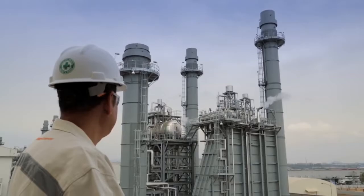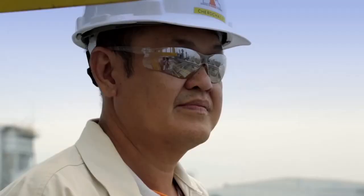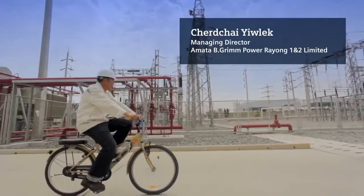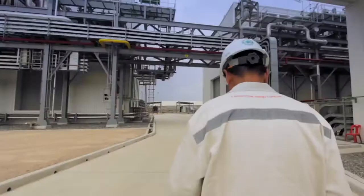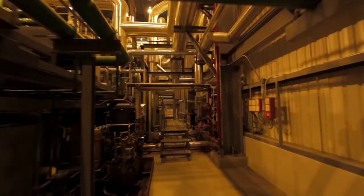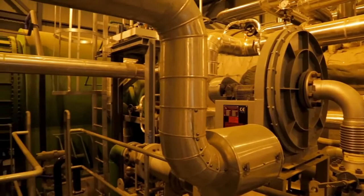Before we decide to invest in anything, we have to make sure that this is the best choice we have. The benefit of having a small power plant inside the industrial parks is to ensure that factories in the park can use power continuously, especially when the main supply from outside — that is from the Provincial Electricity Authority — is disrupted. We can still provide electricity for the businesses.